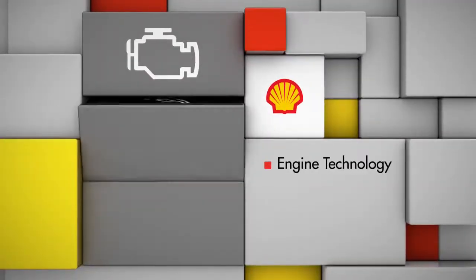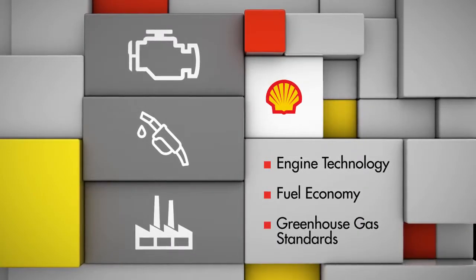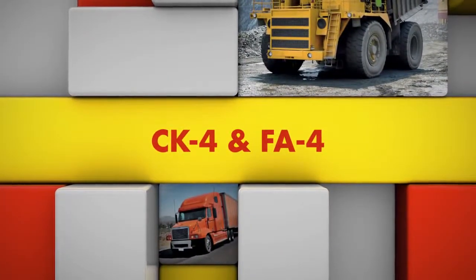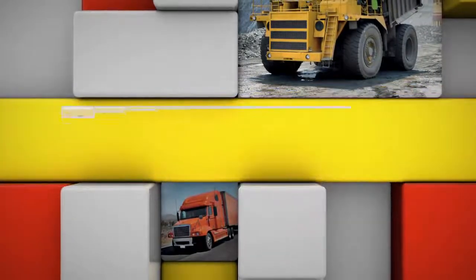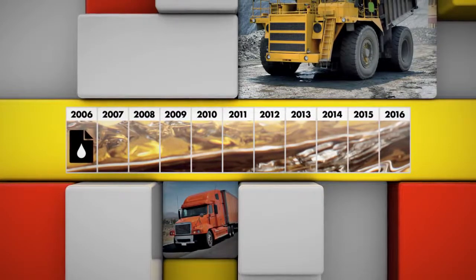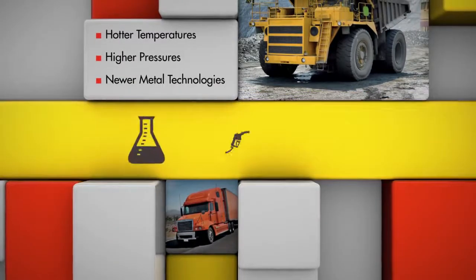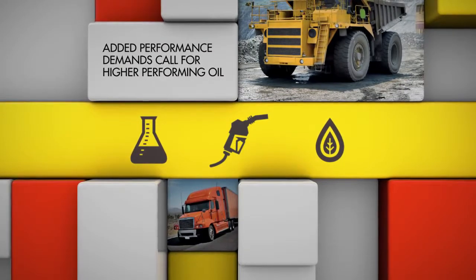Changes in engine technology, the need to improve fuel economy, and more stringent greenhouse gas standards mean it's time to formulate new heavy-duty engine oils. It's been about a decade since the last API diesel engine oil specification was released, and modern diesel engines are running at hotter temperatures and higher pressures. They're also using new metal technologies, all in an effort to be more fuel efficient. The added performance demands placed on the engine call for higher performing oil.